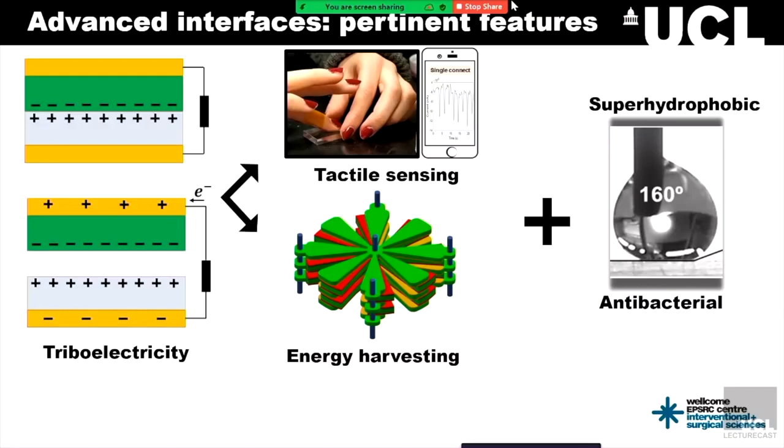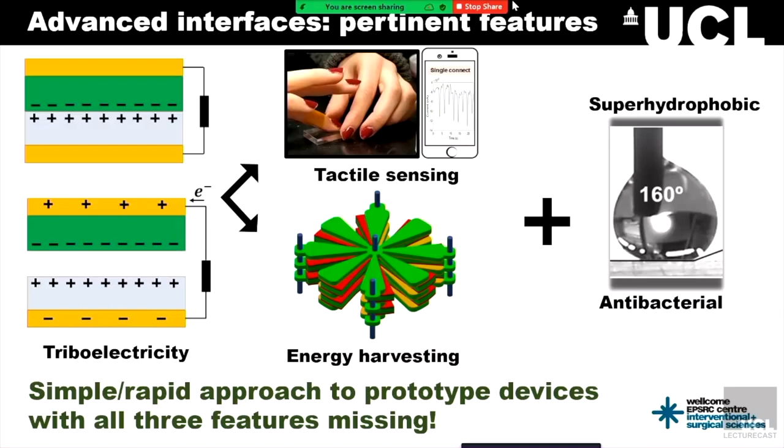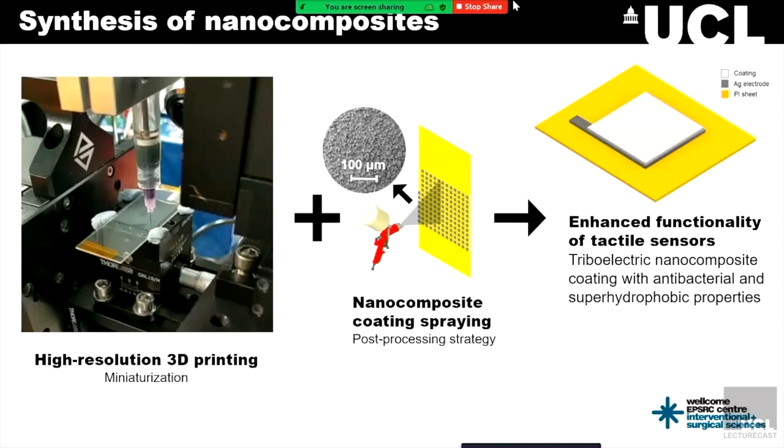All in all, we are contributing a simple, rapid, novel approach to prototype healthcare devices with these three properties. The way we've gone about this is to make use of two capabilities in the lab, which allows us to address this in quite a unique manner: one is our 3D printing at micro scale, and the other is nanocomposite coating spraying. Both of these brought together can be used to enhance the functionality of tactile sensors.